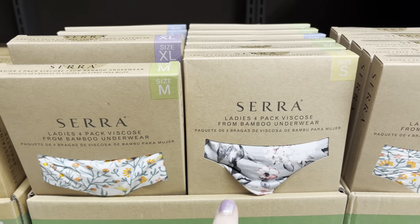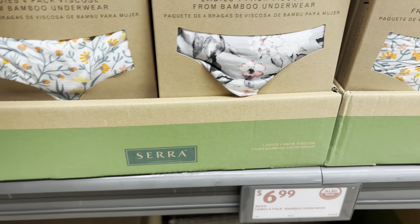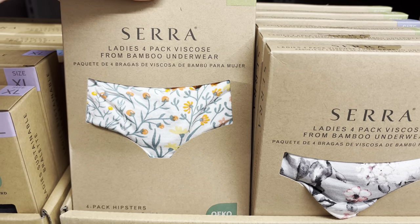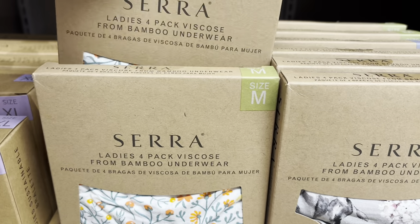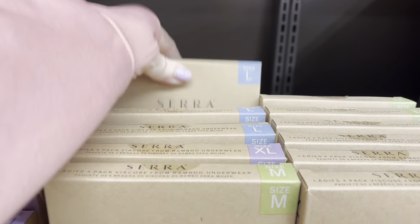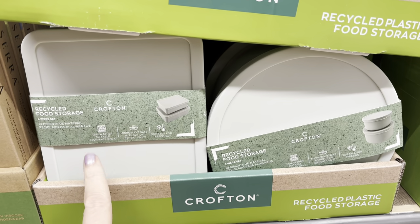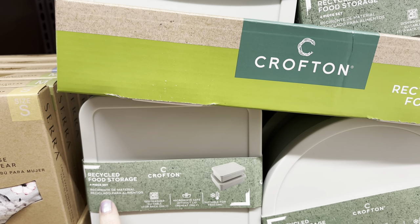They've got a four-pack of bamboo underwear — $6.99. $9.99 for the joggers, just making sure I get that. Really pretty floral print, and the pink.